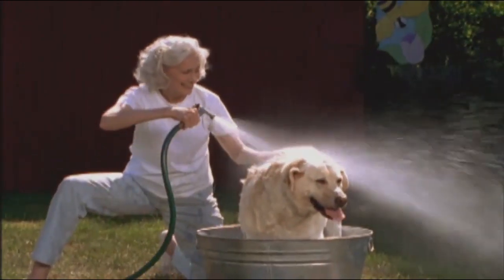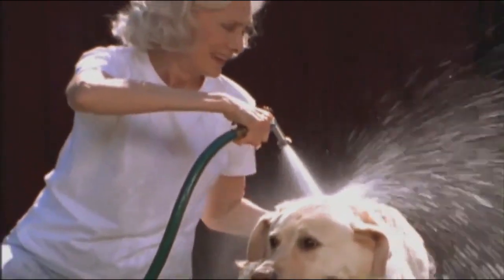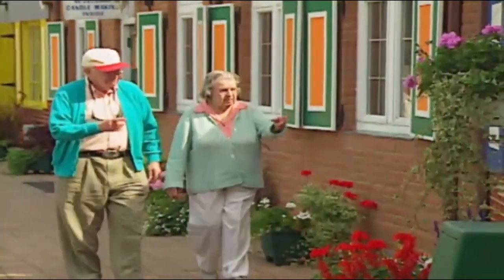Lumbar spinal fusion has a longer recovery time. Your doctor will let you know what to expect. You should remain as active as possible within your doctor's set limits and adhere to your safety precautions.